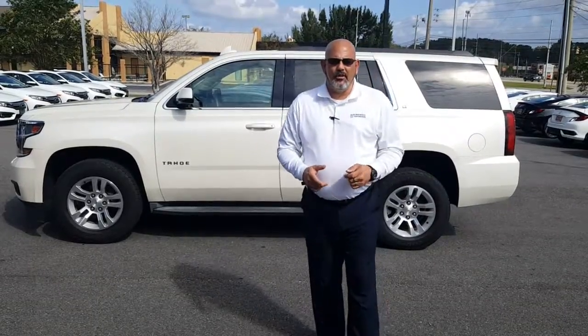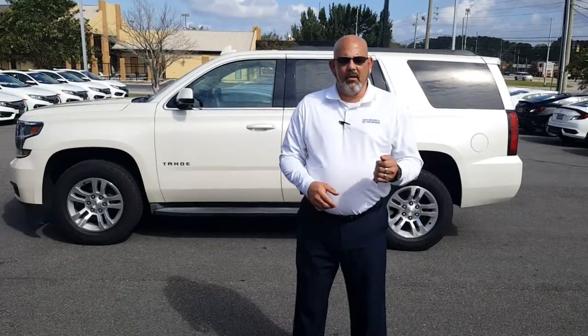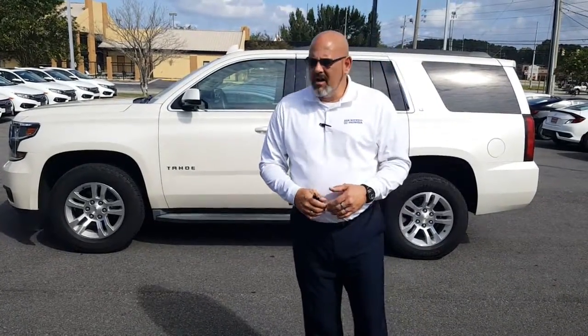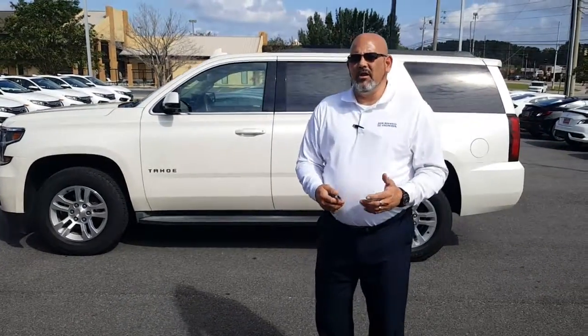Christopher Campbell here from San Boswell Honda — just want to take this time to say thank you very much for contacting us. I definitely want to try to earn your business. I want to show you the 2015 Chevy Tahoe; it is a great vehicle, a beautiful color, and I know you're going to enjoy it.